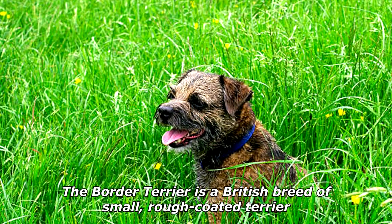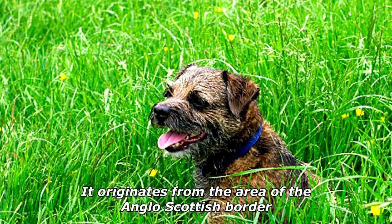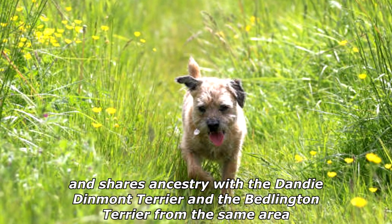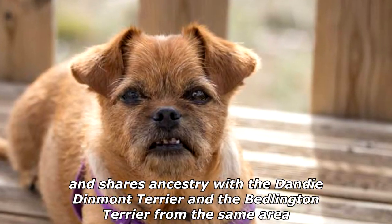The Border Terrier is a British breed of small rough-coated terrier. It originates from the area of the Anglo-Scottish border and shares ancestry with the Dandy Dinmont Terrier and the Bedlington Terrier from the same area.